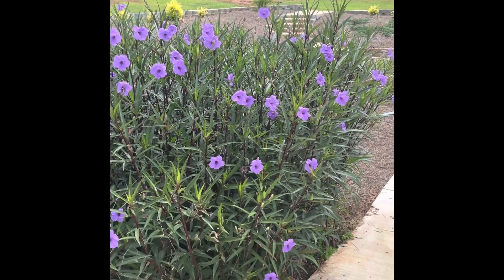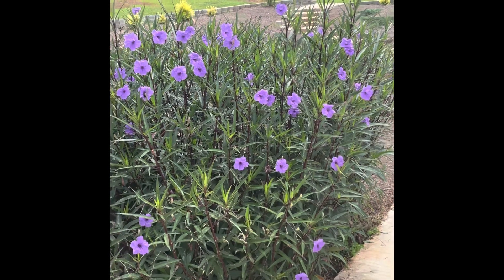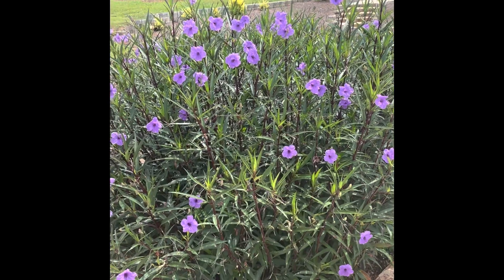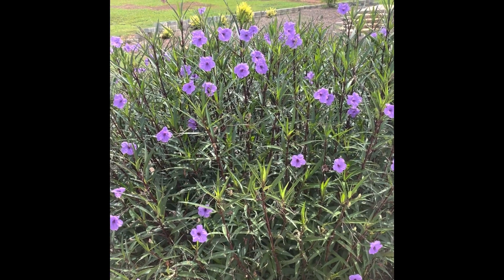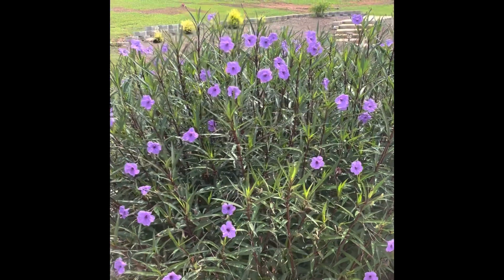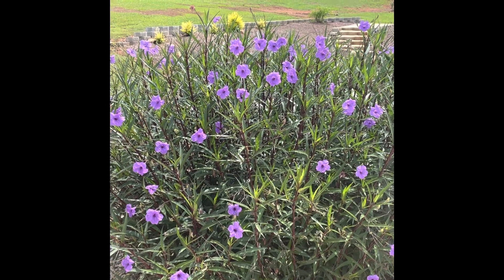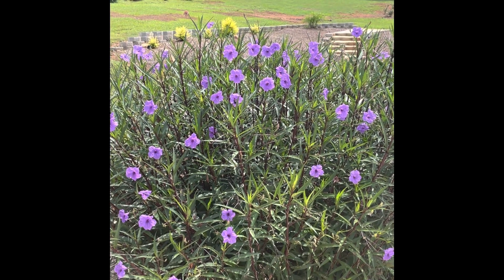I do get some bees, butterflies, and some hummingbirds from time to time. So it's actually a really great plant. The wildlife tend to love these — the hummingbirds, butterflies, and some little carpenter bees will come around and pollinate these flowers.